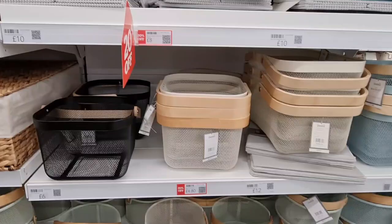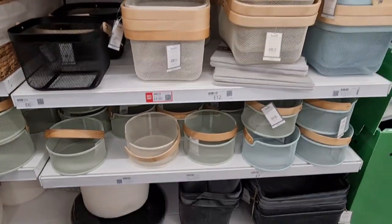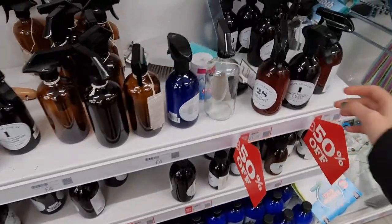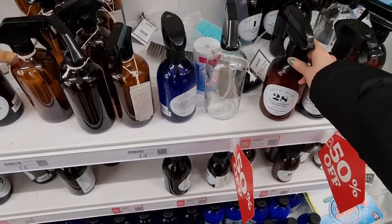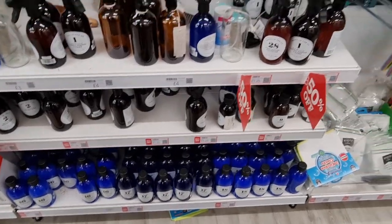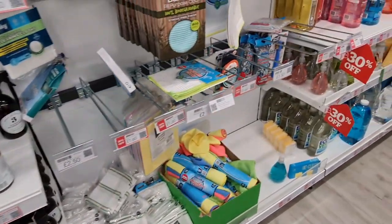Even these are better than the plastic ones. Floor leather protector, £1.25 — these are all 50% off. A few cleaning things on sale as well.